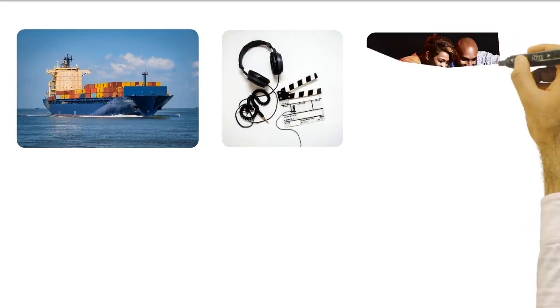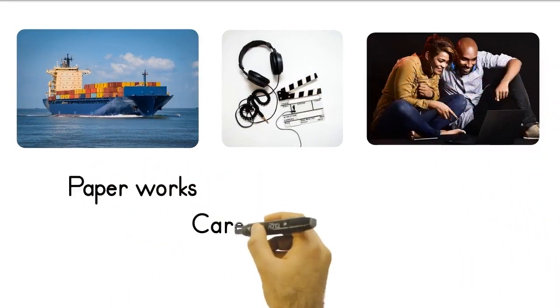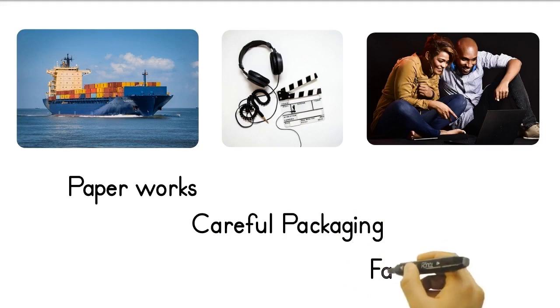If you are new to international trade, please watch the other video explaining how we organize sales and shipping. You just need to tell us which machine you want — we'll take care of all the other stuff for you.